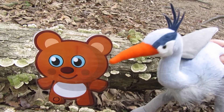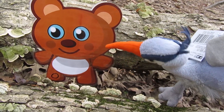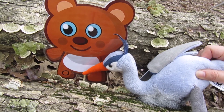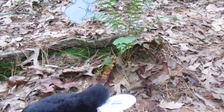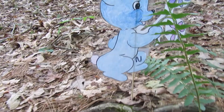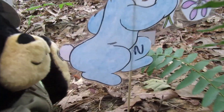I almost missed this clue. But look, there's a clue and it's got letter O. I don't see any letters. Do you? Hmm. Behind the fern? Let's look. There is a bear. And I see a letter N.